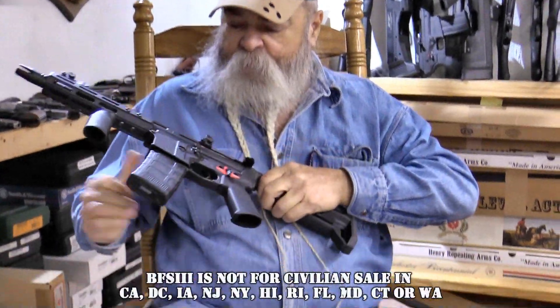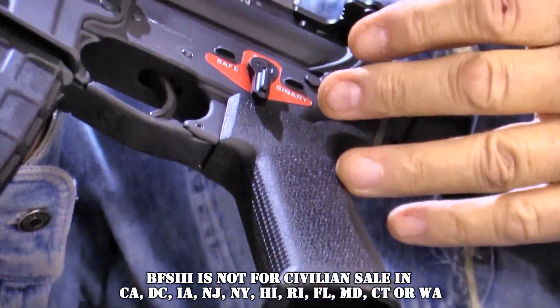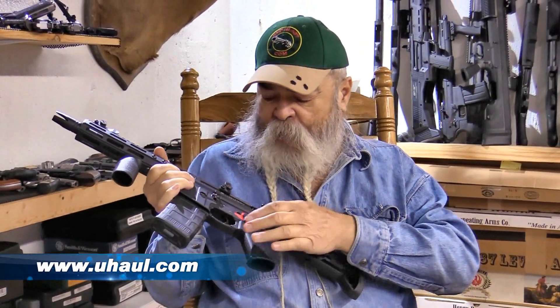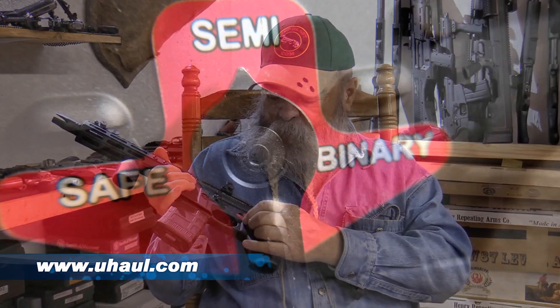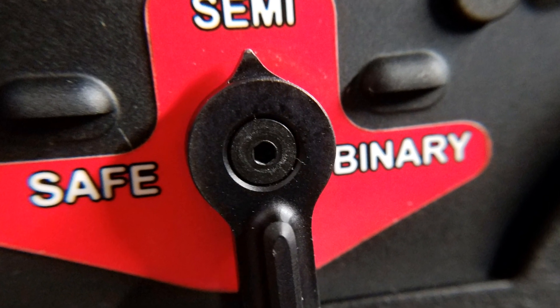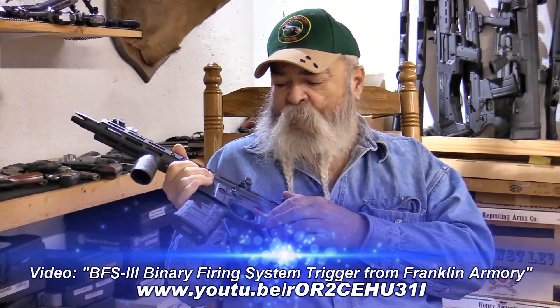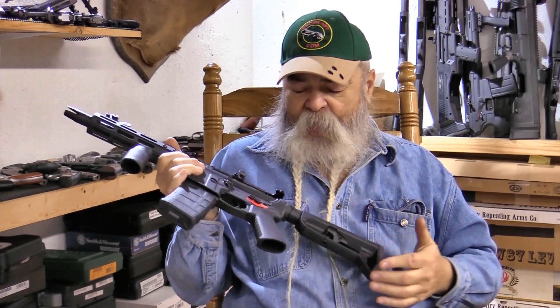It does have a binary trigger system, so some places might prohibit you from owning this. If you win and you live somewhere that you can't legally own it, we'll send you the equivalent value so you can rent a U-Haul and get out of there. It's got a three-position safety — safe, semi, and binary. The binary system fires on the pull of the trigger and the release of the trigger, so you pretty much get two shots every pull.